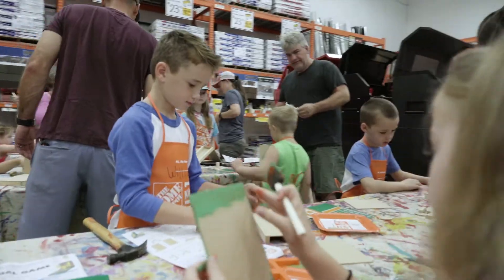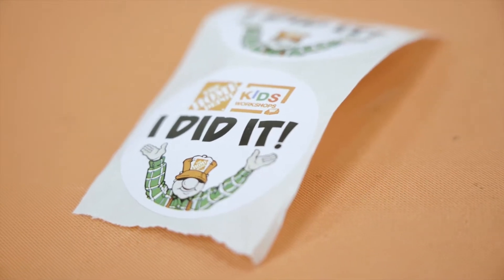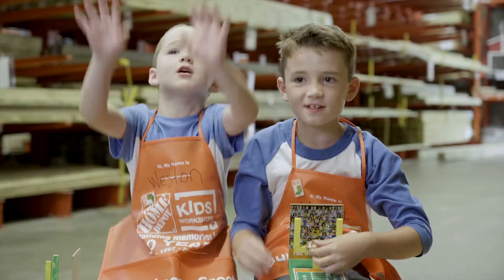We used nails, hammer, paint — we got a badge, a sticker, and a football girl! Yeah!